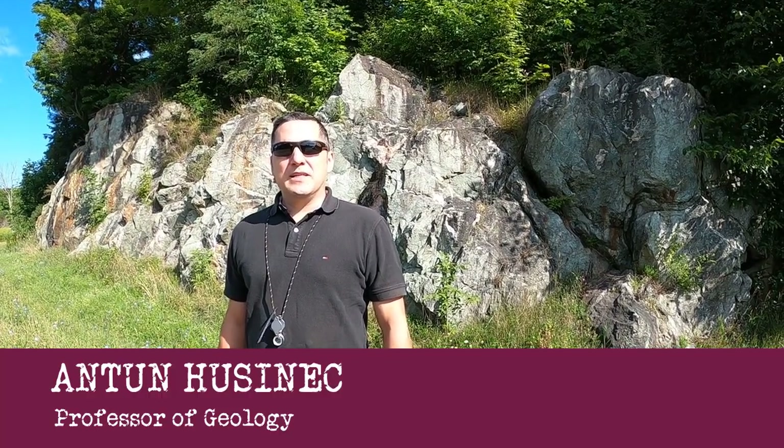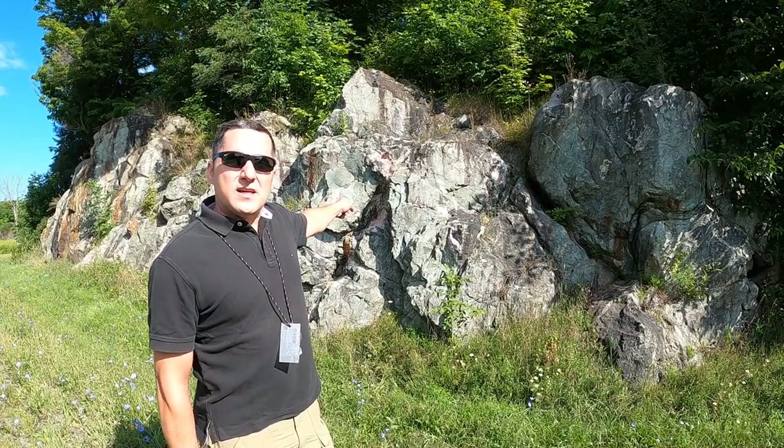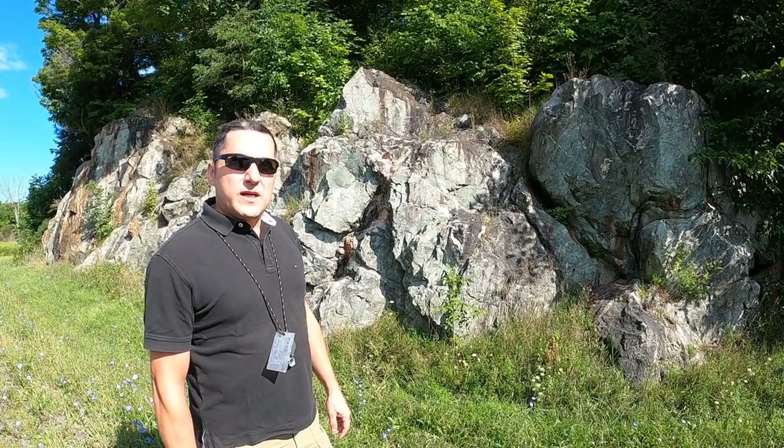Hello, and welcome to the Dynamic Earth Virtual Lab. Today we are visiting one of the gems of St. Lawrence County, the Irish Green Outcrop, just near the village of Edwards in the foothills of the Adirondacks.